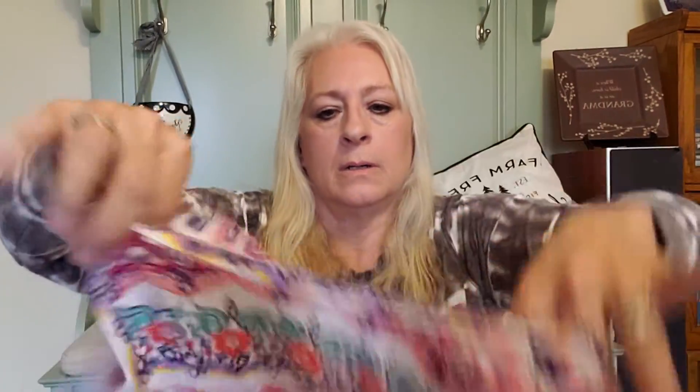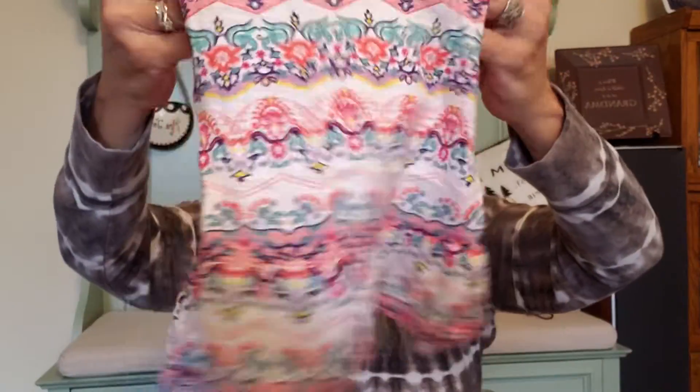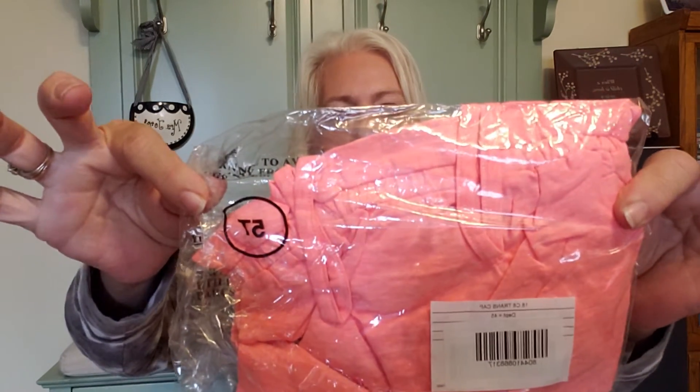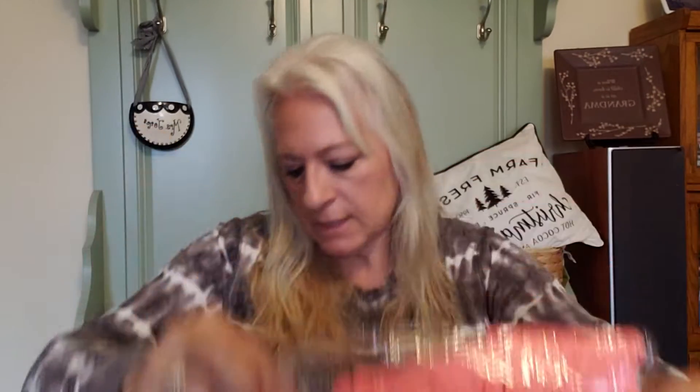This is another Crazy 8 children's item — not sure what size, let's get this open. Size extra small, size 4 — a cute little summer top with a little bit of ruffles on the bottom. And here is another peach summer top, size 5T.